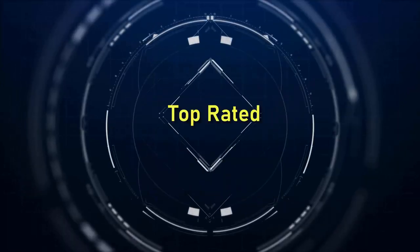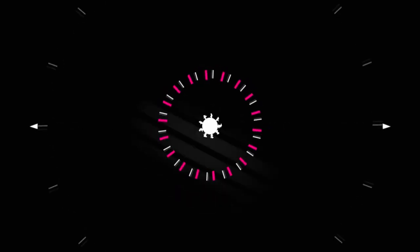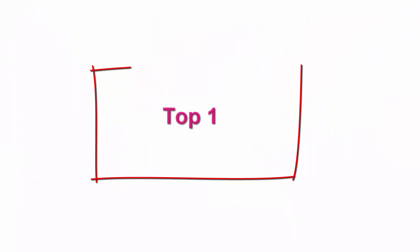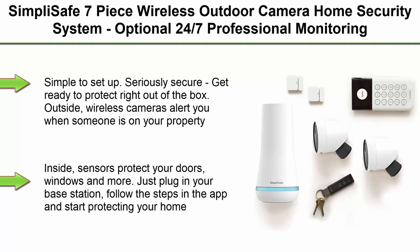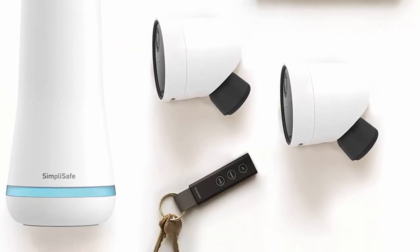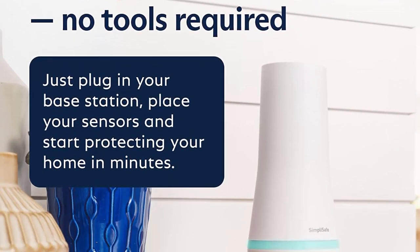Welcome to Top Rated Top 7 Best Home Security Systems. Top 1: SimpliSafe 7-piece wireless outdoor camera home security system — optional 24/7 professional monitoring, no contract, compatible with Alexa and Google Assistant, simple to set up. Get ready to protect right out of the box. Outside wireless cameras alert you when someone is on your property.